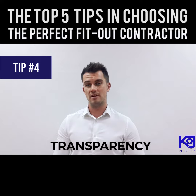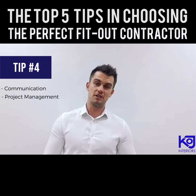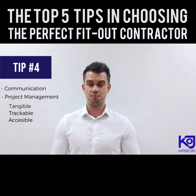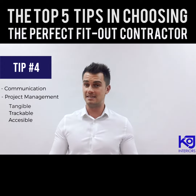Number four: transparency. It's important to keep that communication channel open from the get-go. An effective project management offering a tangible and trackable workflow is key. And more importantly, you as a client should be able to access all this information at any stage of the project.